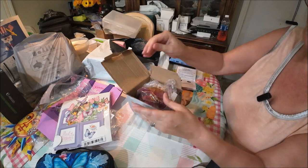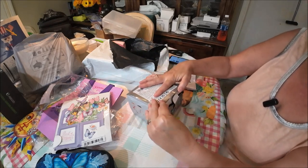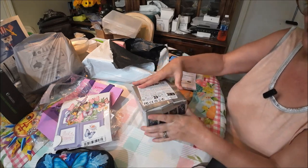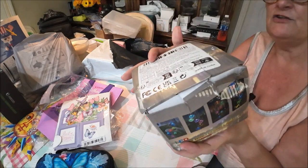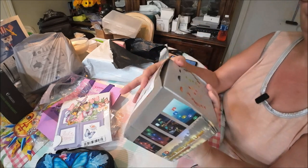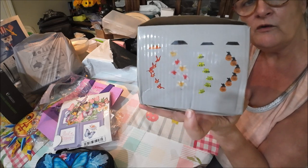I got it in her favorite color. It does come in other colors — the box shows different ones they have. It's really cute. It even has Halloween ones and other styles.